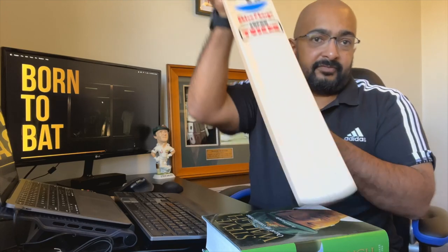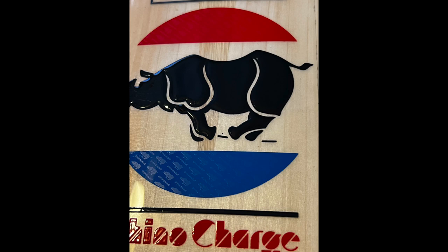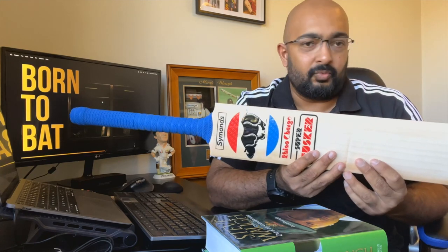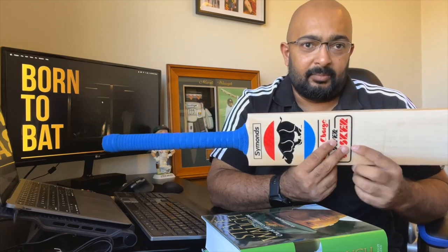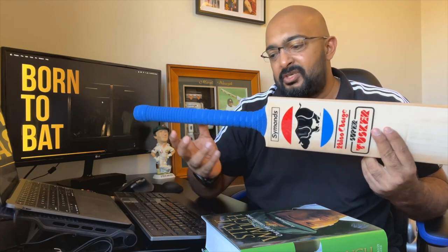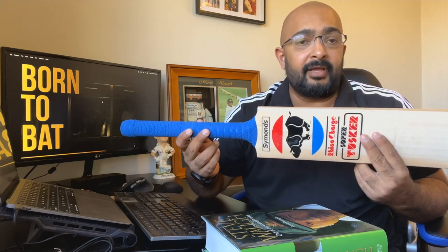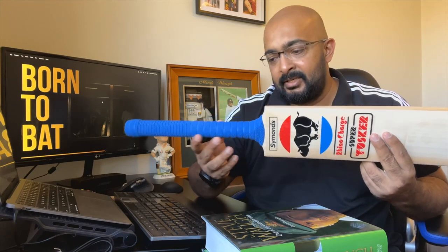The sticker on the face of the bat remains the same, but it has a modern twist — it's got embossing, a bit of texture, which is really nice. The bat came with a white grip, which I don't think really suited it. In the mid to late 80s, most players who used the Super Tusker or Rhino Charge used blue, black, red or green grips, so I changed it to a blue grip.